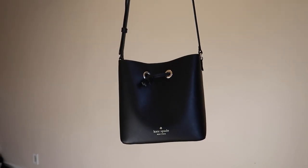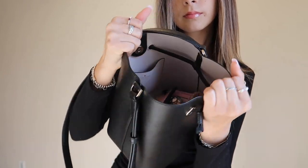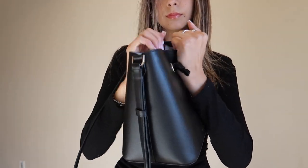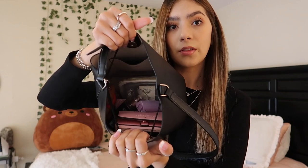First, the purse itself — it is a Kate Spade bag, a bucket bag. I'll link it down below if you guys want to look at it. I have not stopped wearing it since I got it on Black Friday. I am obsessed with it. It has a little string to tie it tighter and a little button on the inside.